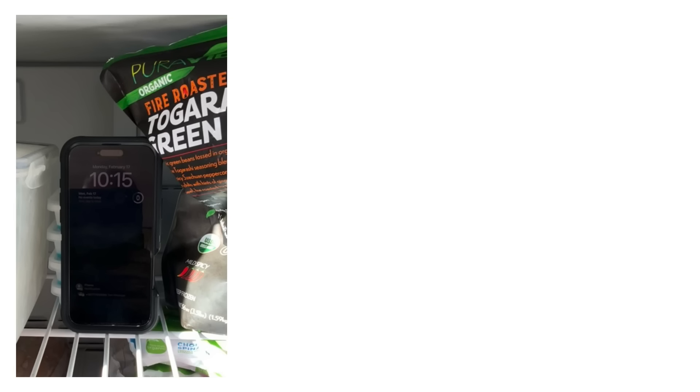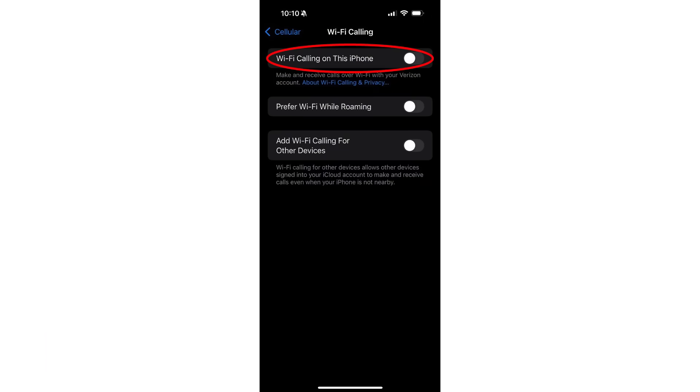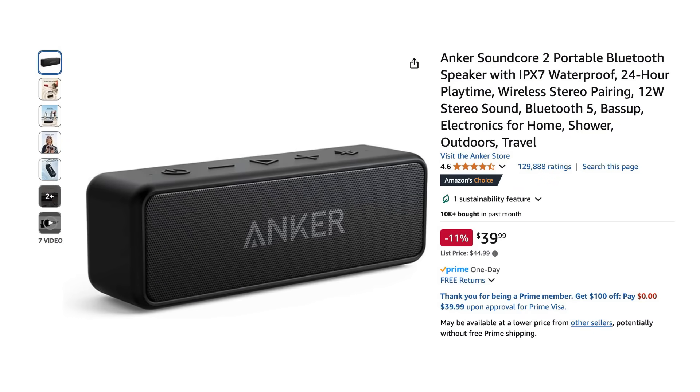I tried putting my phone in the refrigerator freezer, in a microwave oven, and in a cast-iron pan with a matching lid. To test whether each method would block cellular service, I turned off the Wi-Fi calling on my iPhone, then called my phone from another phone to test whether a call would go through using cellular service. To test whether each method would block Wi-Fi, I used my iPad to monitor what devices I could connect to. When my phone was laying out in the open, it appeared on the My Networks list. When I put my phone in a Faraday bag that worked — spoiler alert, not all of them did — my iPhone disappeared from the My Networks list. To test Bluetooth, I played music saved on my iPhone on a Bluetooth speaker, then put the phone in a bag or microwave to see if the music would keep playing or stop because the signal was lost.